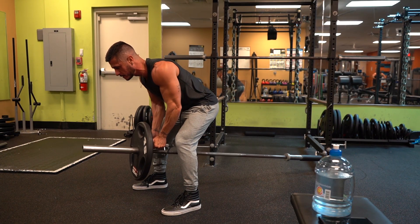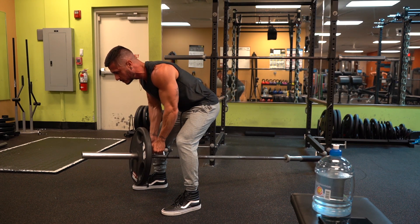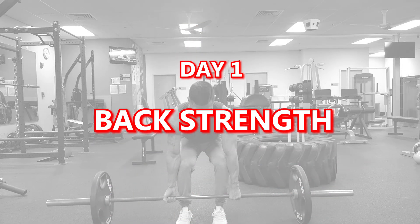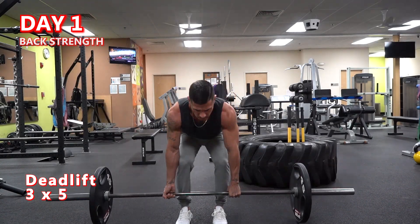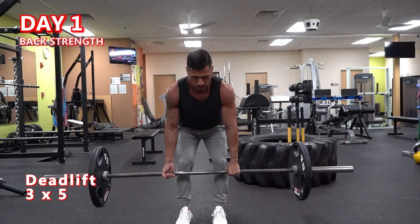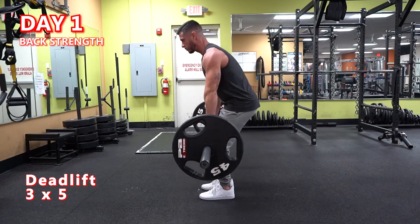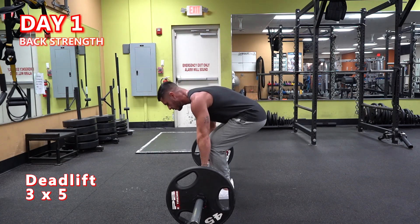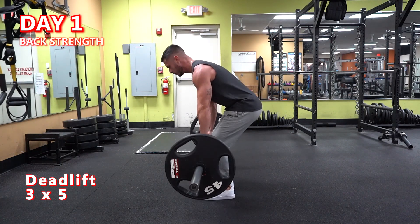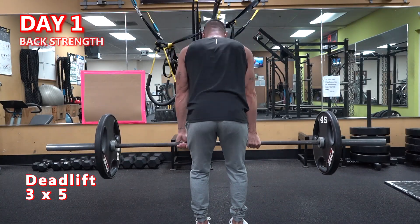Now that we understand the theory behind back training, let's jump into the perfect back workout routine for size and strength. Day 1 is Back Strength. The deadlift — 3 sets of 5 reps. Although most experts would classify the deadlift as a lower body dominant movement, it's no secret that it also happens to be the best overall back builder, because it allows you to place the most amount of load through the back musculature. The lats actually contract concentrically during the lift.